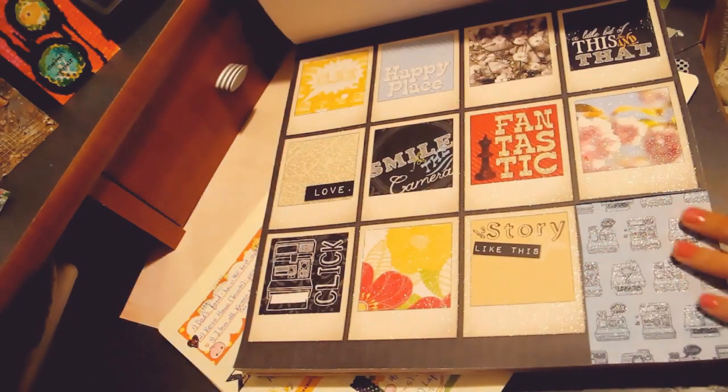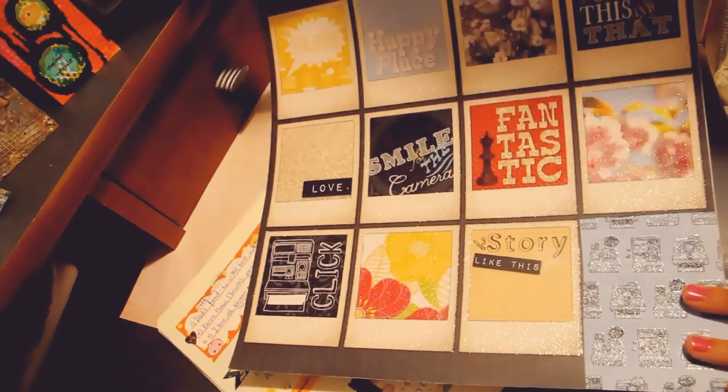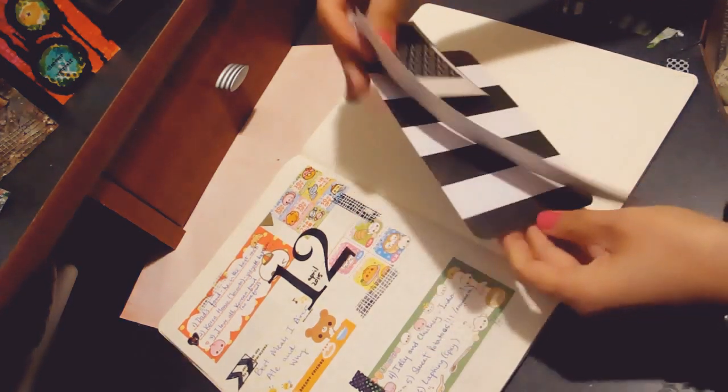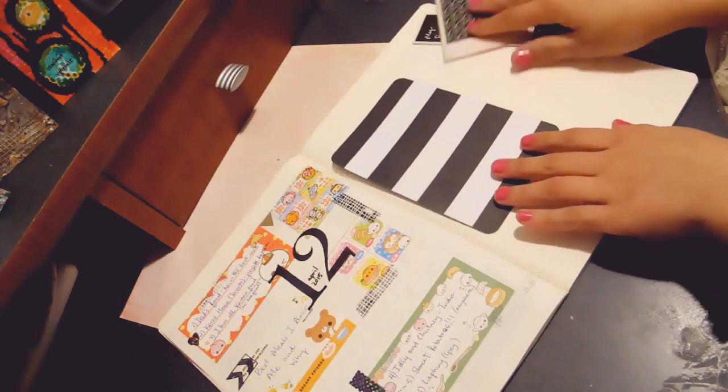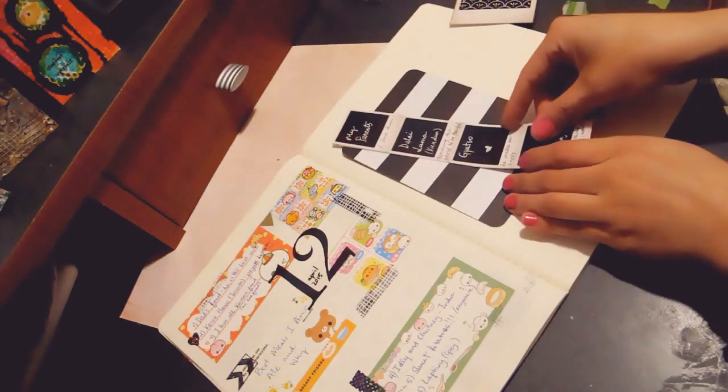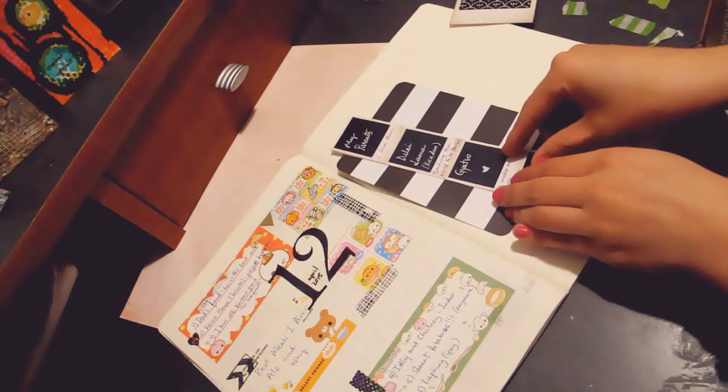I got my elements from here. This is the Heidi Swapp Project Life card, and I'm just going to use this as my background like so. I've already kind of planned it out.